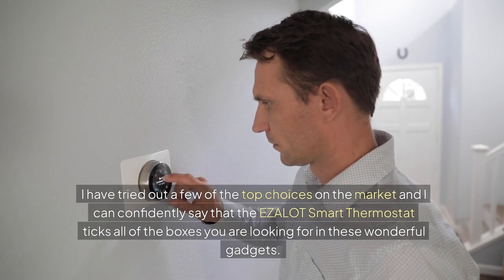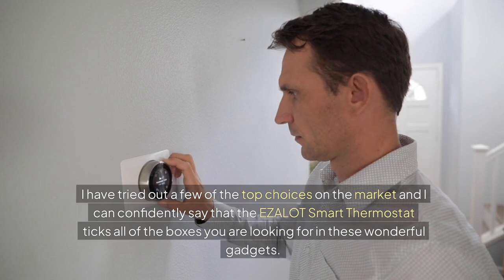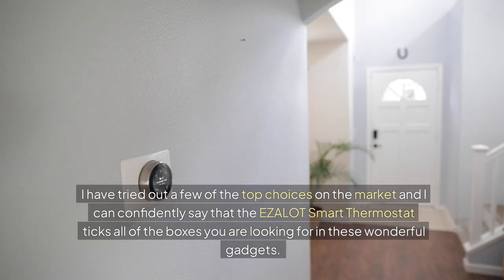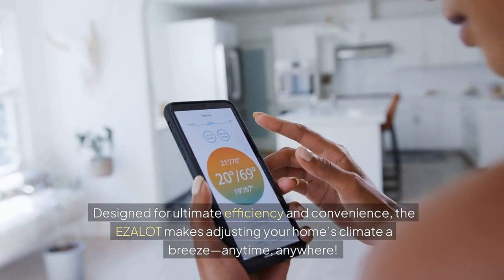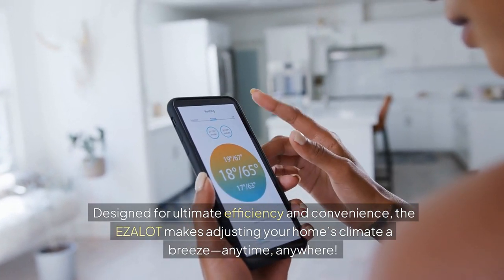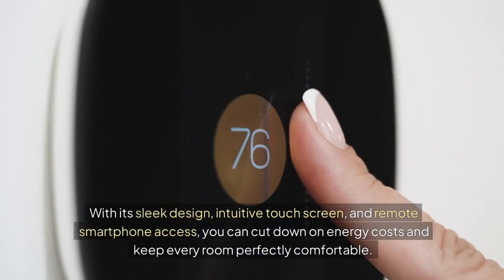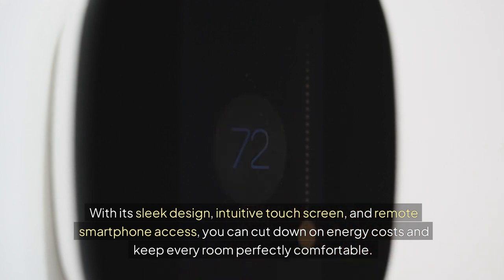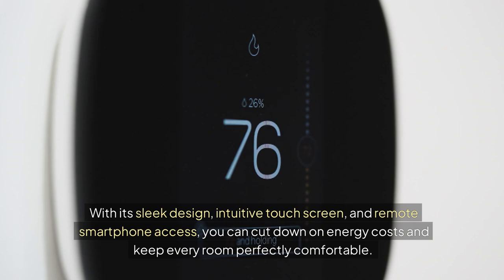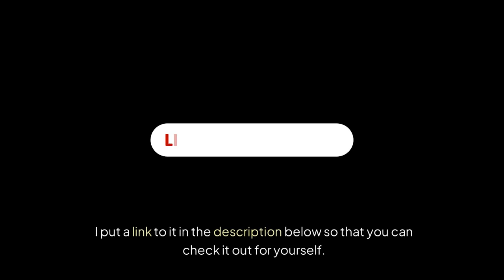I have tried out a few of the top choices on the market, and I can confidently say that the Azalot smart thermostat ticks all of the boxes you are looking for in these gadgets. Designed for ultimate efficiency and convenience, the Azalot makes adjusting your home's climate a breeze anytime, anywhere. With its sleek design, intuitive touchscreen, and remote smartphone access, you can cut down on energy costs and keep every room perfectly comfortable. Plus, it's compatible with most smart home systems. I've put a link to it in the description below so you can check it out for yourself.